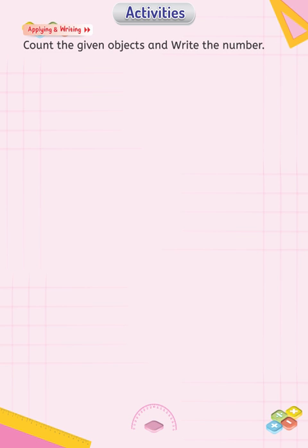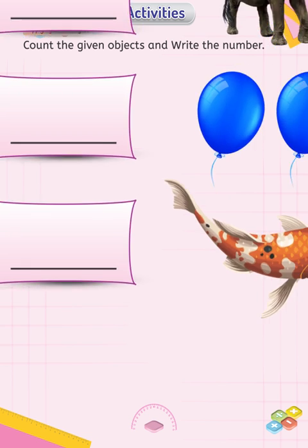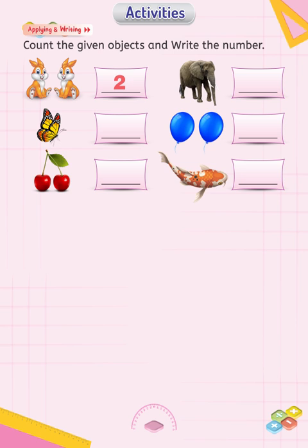Applying and writing: count the objects and write the number. Here you see two rabbits, so write two in the box. You see one butterfly here — write one in the box.